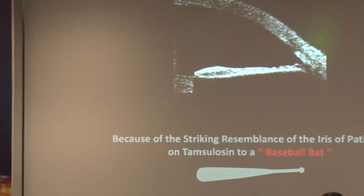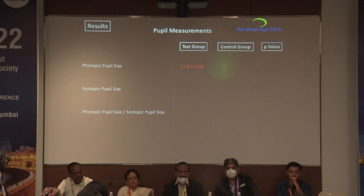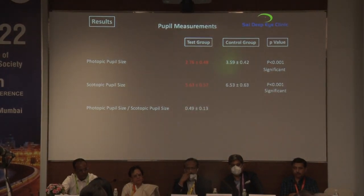On anterior segment OCT images, in the control group, both the dilator and sphincter muscle regions appear almost equal in size. In the test group — patients on tamsulosin — the dilator muscle receptor thickness is clearly lesser than the sphincter muscle receptor thickness. Due to the striking resemblance of this iris pattern to a baseball bat, we coined the term 'baseball bat sign.' Patients on tamsulosin also had smaller photopic and scotopic pupil sizes and a smaller ratio between the two.